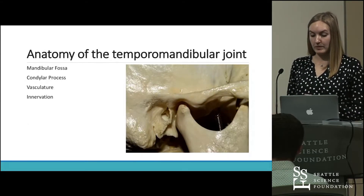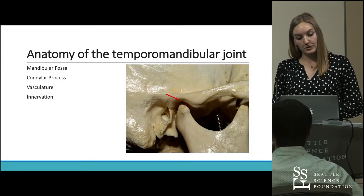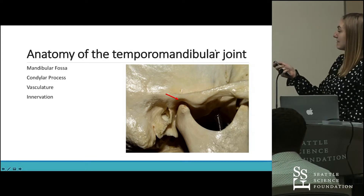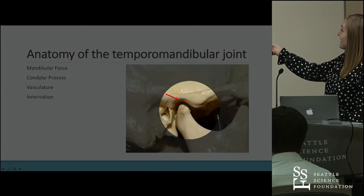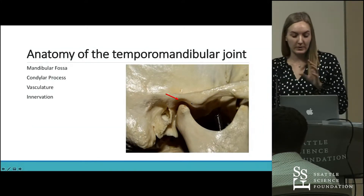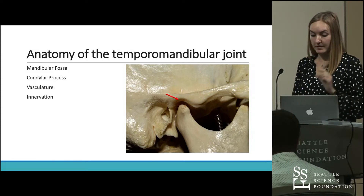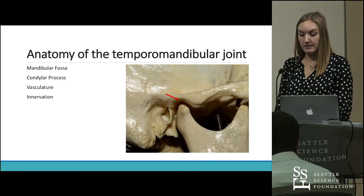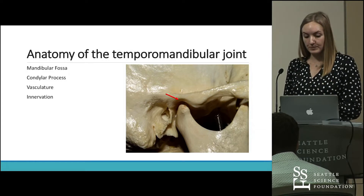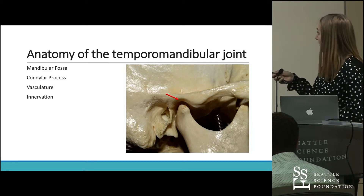First I want to go through some of the anatomy related to the temporomandibular joint. The first structure we'll look at is the mandibular fossa, which is made up of both the squamous and the tympanic regions of the temporal bone. It separates the mandibular condyle from the middle cranial fossa. The thinnest portion of the mandibular fossa is the bony roof, with a mean thickness of about 0.9 millimeters in adults — a relatively thin structure. The lateral aspect of the mandibular fossa is reinforced by the zygomatic process.